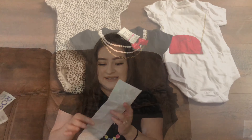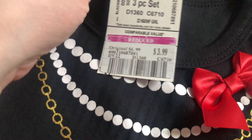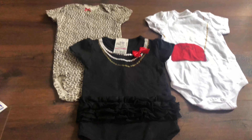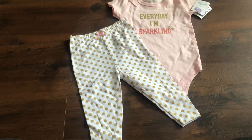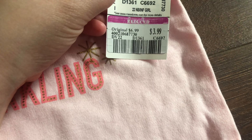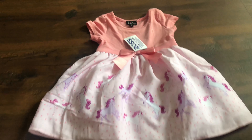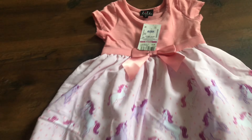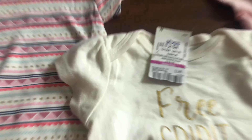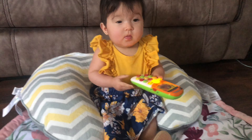My mom also brought some baby items for Ailee from Ross in Texas. A pack of three onesies for $3.99, a cute little outfit also for $3.99, a dress that my aunt got for $4.99, and another pack of three onesies for $3.99. Everything she found in Texas was a great deal!